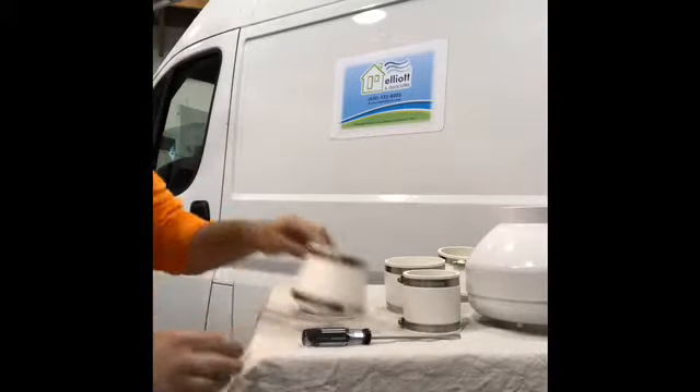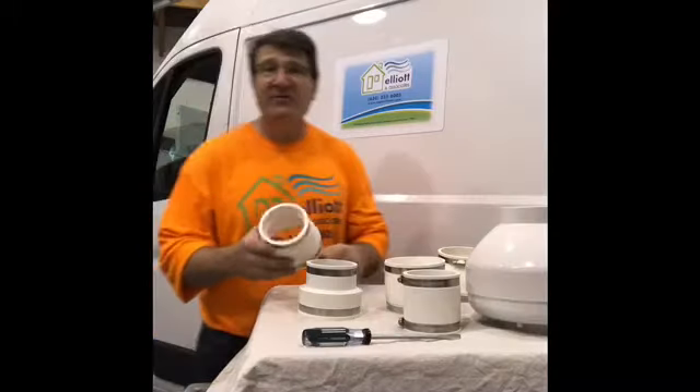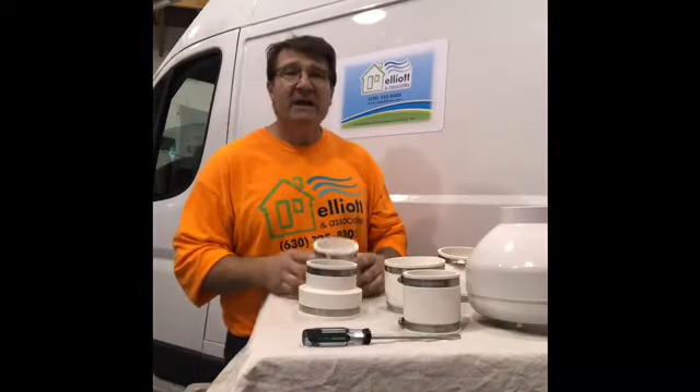So if you're looking for the quietest radon system, utilizing the LDVI rubber couplings is going to be an asset.